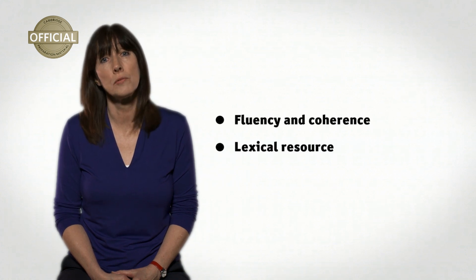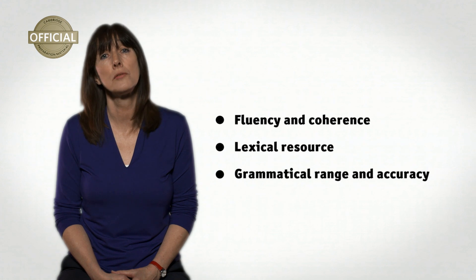The examiner will assess your fluency and coherence, your lexical resource, and your grammatical range and accuracy.